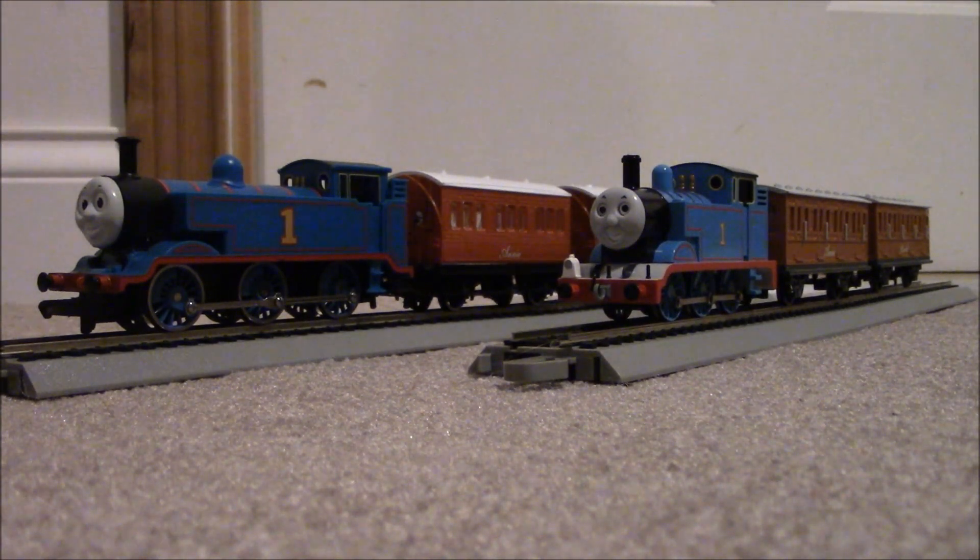Tell me which brand you like better. I personally prefer the Bachmann Thomas and Annie and Clarabel, but that's your own opinion. Be sure to like, comment, and subscribe. This is TrainFan365 signing off.